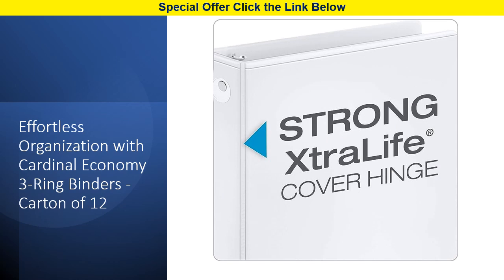Get ready for unparalleled organization and presentation possibilities with a carton of 12 white, 1-inch Cardinal Economy 3-ring binders. The clear overlay on the front, back, and spine allows for easy personalization, while the non-stick poly material resists ink and smudges, ensuring your inserts stay pristine.